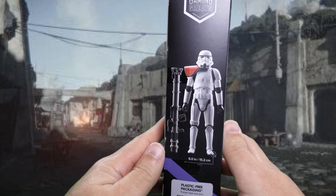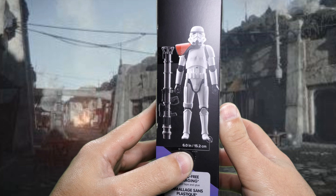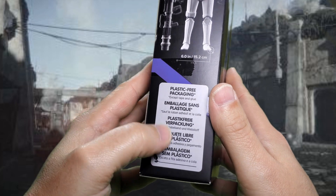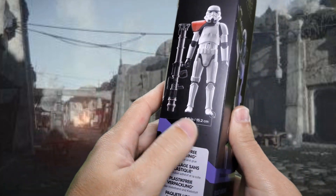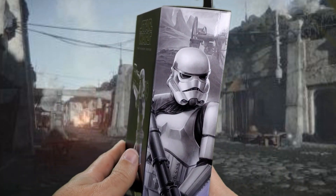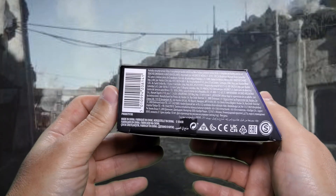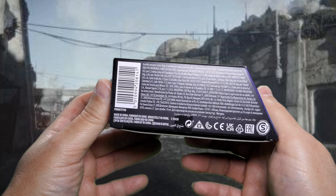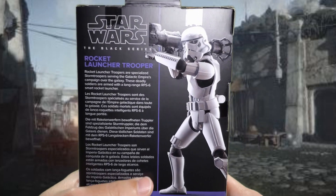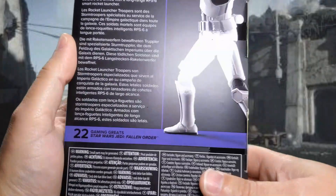On this side: Gaming Greats, another digital render of the figure, and it tells you he's 6.0 inches or 15.2 centimeters tall. Plastic-free packaging except tape and glue. In the back behind all that stuff, there's a stripe that continues around from the front upwards at an angle and around to the back. And here's some nice artwork of the Rocket Launcher Trooper. On the bottom: small print, fine print, legalese, Made in China, symbols, and a barcode. Star Wars The Black Series Rocket Launcher Trooper, and again a nice digital render of the figure.